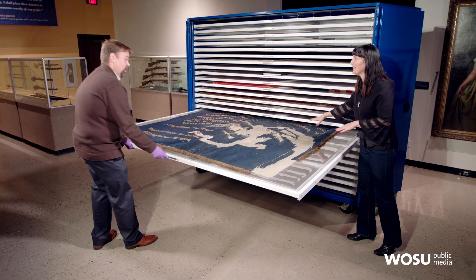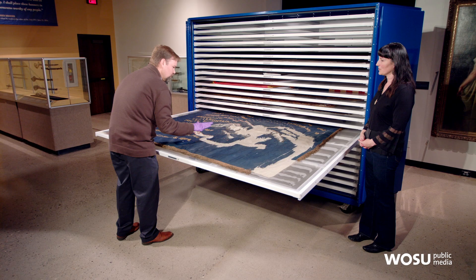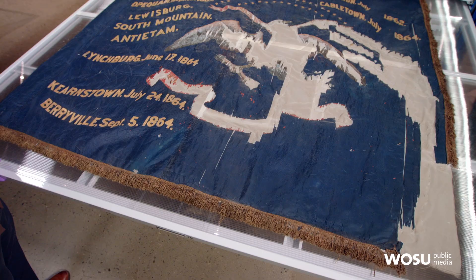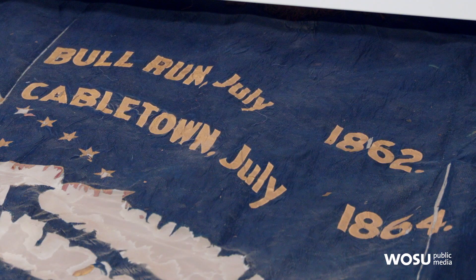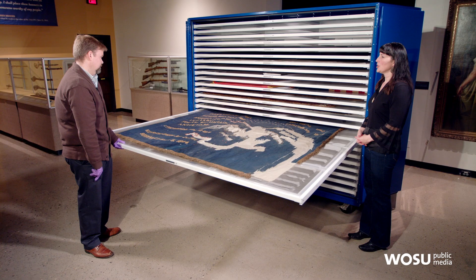This next flag has some things missing on it. A lot of the detailed work chips away and falls off over time. You can also see this one has been glued onto the nylon. This flag was carried by the 36th OVI, formed in Marietta. Some of the more famous battles shown include Antietam, and at the top, Bull Run — that would have been the second Battle of Bull Run. You can see a lot of these battles were later in the war, 1864.